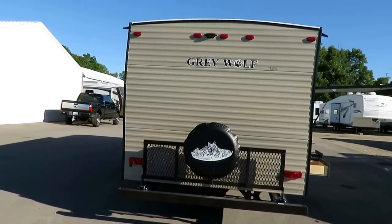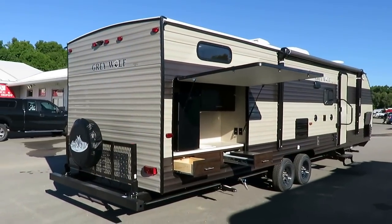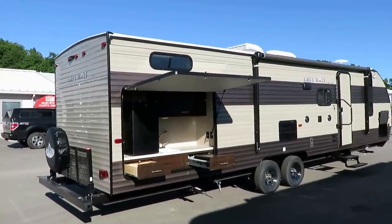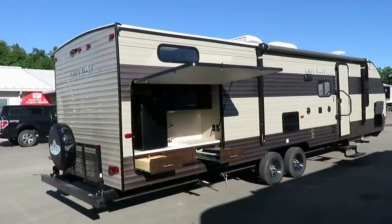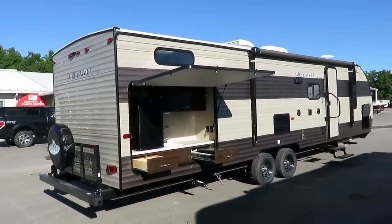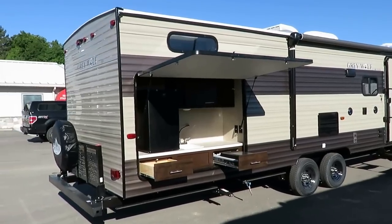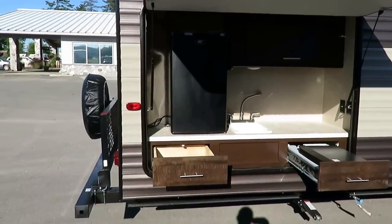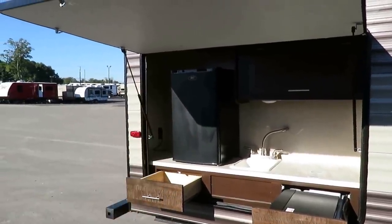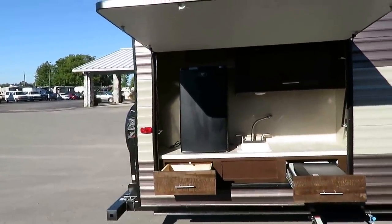The travel rack on the back is ideal for strapping down a couple bikes or bringing along extra coolers — it has about a 200 to 250 pound cargo capacity. This is an outside kitchen model as we have it equipped; the 29BH does not have an outside kitchen standard, this is an option. There is no single best RV — they're all the best for different reasons, but this one speaks to the greatest number of people.